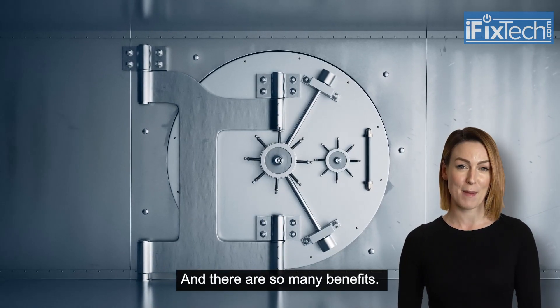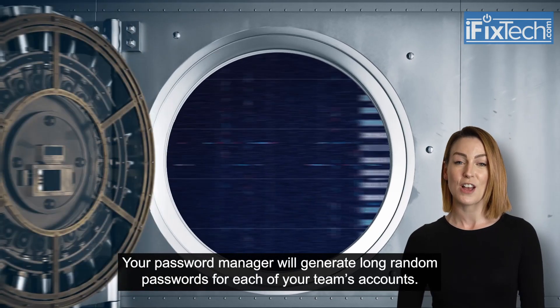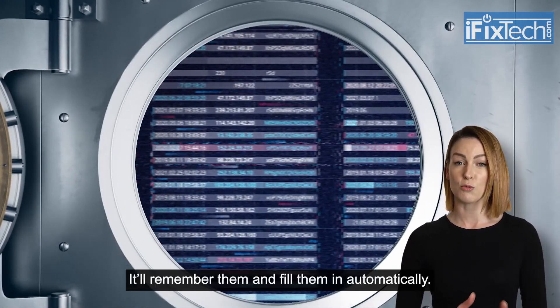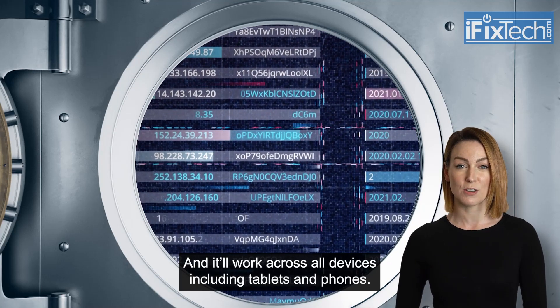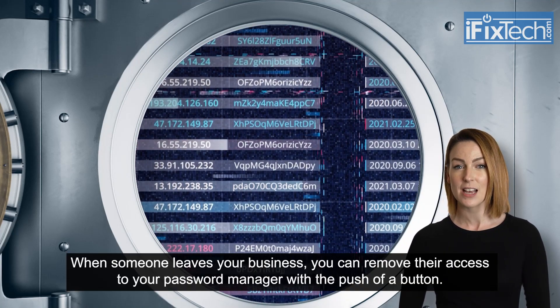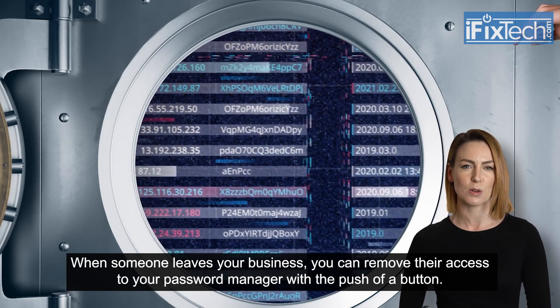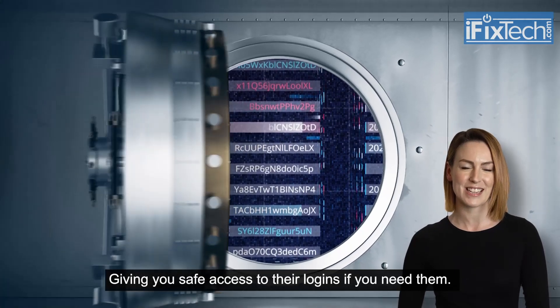Your password manager will generate long random passwords for each of your team's accounts. It'll remember them and fill them in automatically, and it'll work across all devices, including tablets and phones. When someone leaves your business, you can remove their access to your password manager with the push of a button, giving you safe access to their logins if you need them.